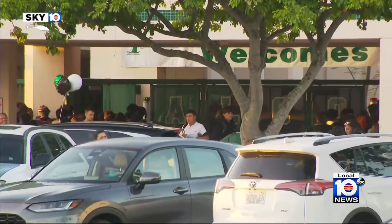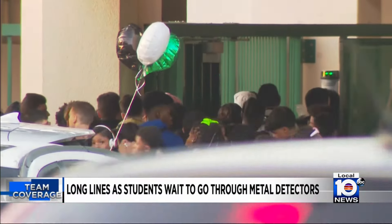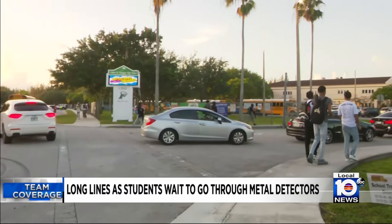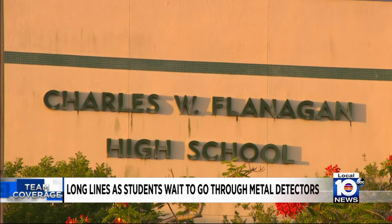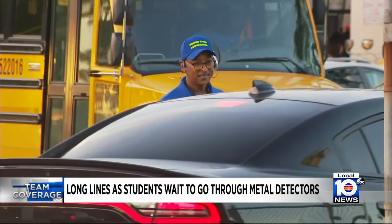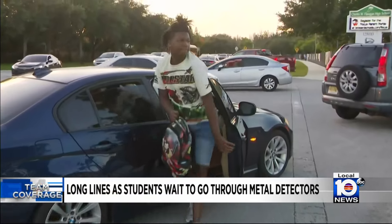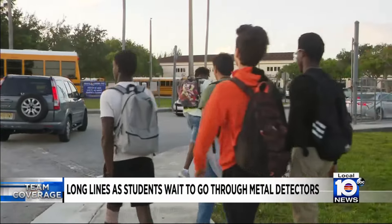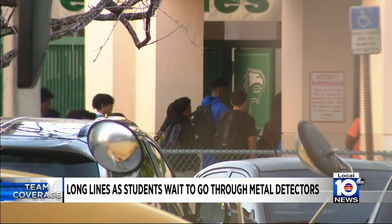We did get another view of all of this as it was happening from the ground here — another look at this very long line, which is not unique to Flanagan High. We're beginning to get reports from viewers all over the county saying they've seen other lines of students waiting to go through metal detectors at several other schools. Some of the reports we got were from students over at South Broward High, Marjorie Stoneman Douglas High in Parkland, and even Dillard High in Fort Lauderdale.